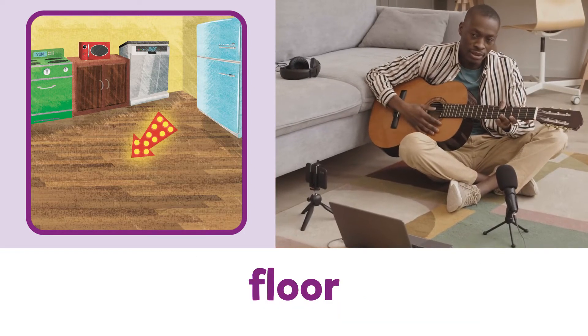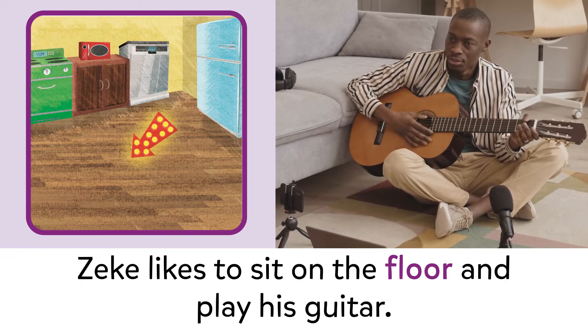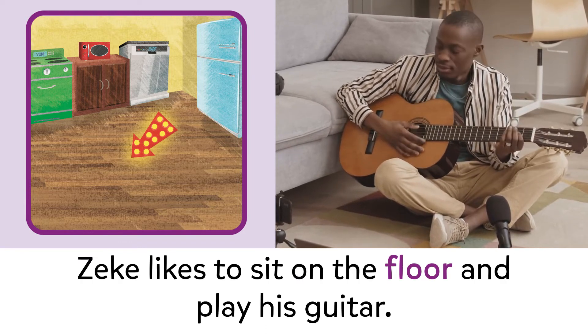Floor. Floor. Zeke likes to sit on the floor and play his guitar.